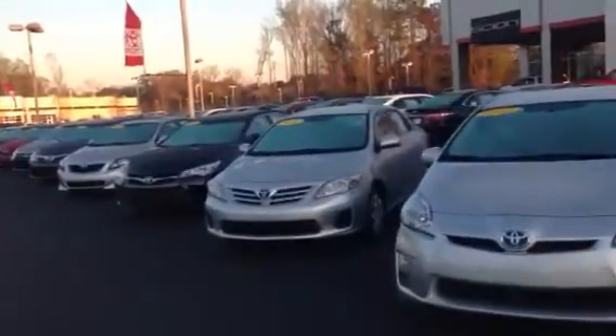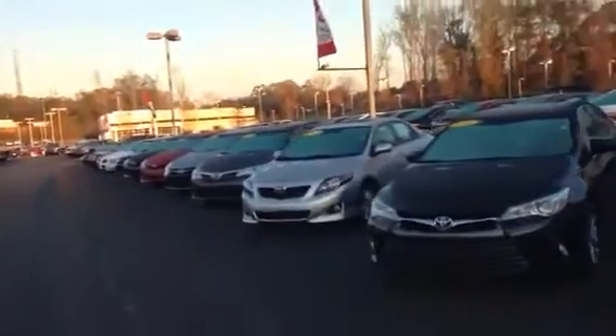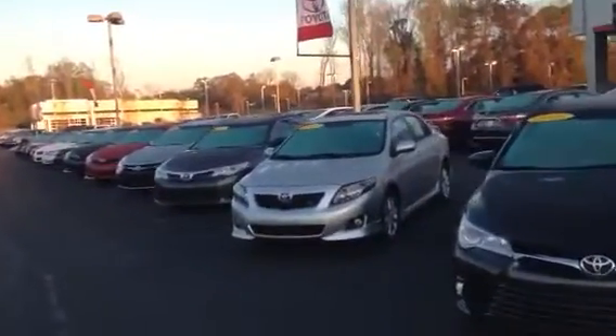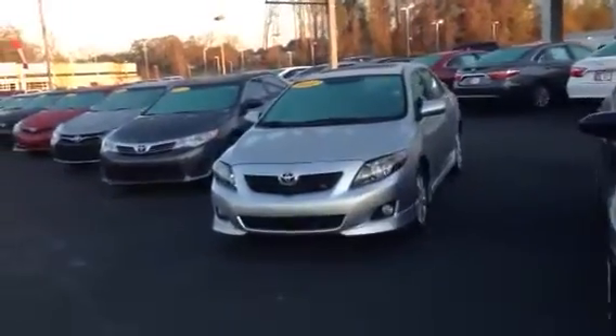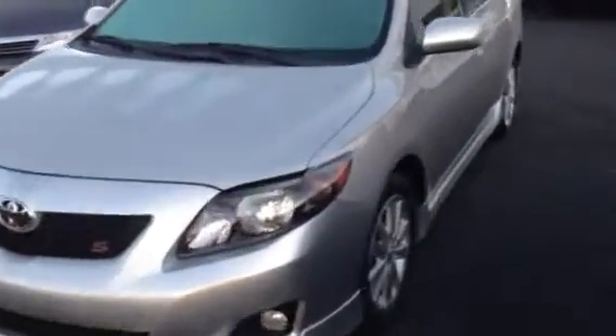Excellent condition, pretty well loaded out. Got a 2010 model Sport here also with the sunroof, alloy wheels, and spoiler on the back. Beautiful car. I'll give you a complete walk around on this one — it is a really nice car.